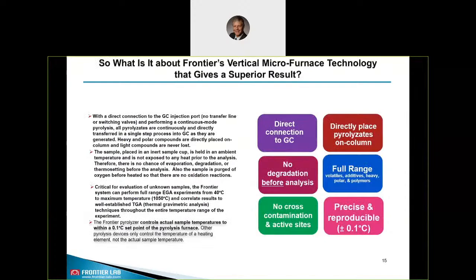In summary, why can you expect better results with FrontierLab micro furnace pyrolysis compared to filament type pyrolysis? We have direct connection to the GC and place the pyrolysates directly on column. We have no degradation before analysis, so we see the full range of compounds — volatiles, additives, heavy, polar, and polymers. We do not have any cross-contamination active sites. All hot parts are quartz coated. And we have precise and reproducible data since we always have a readout of the set temperature.